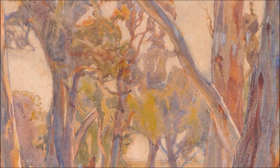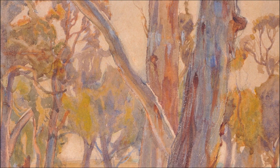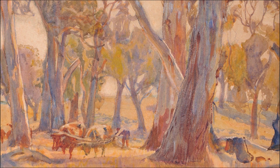He returned to Adelaide in 1903 where he set up his studio and taught art. In 1908 he married Sally Bartels, one of his students, and moved to Haendorf, a small town in South Australia settled by 19th century Lutheran migrants.